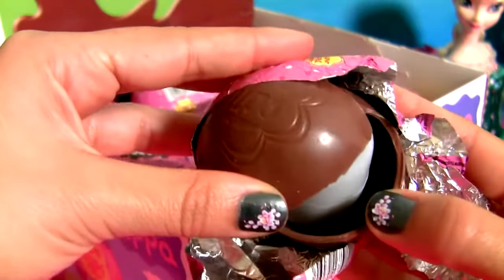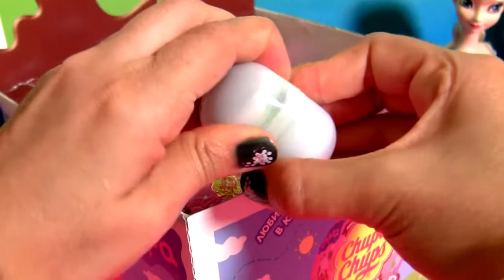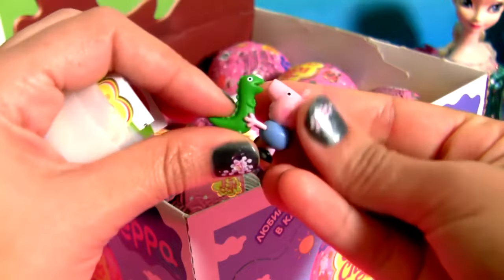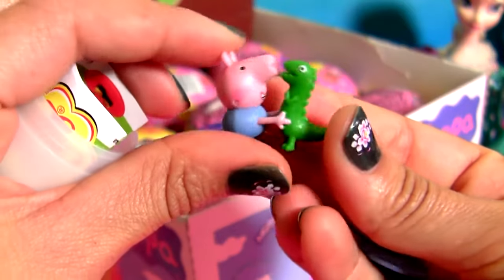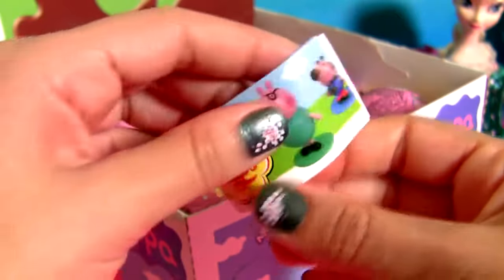This is milk chocolate. And the toy is George with Dinosaur. He has a little base. And here's the flyer.